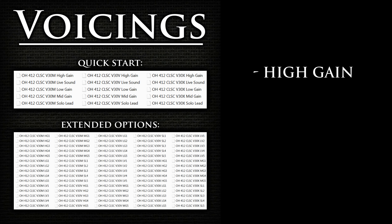The high-gain voicing provides the most high-end cut-through and tightest bottom-end. The files with this voicing are recommended for higher-gain tones through medium to high-output humbuckers. Let's listen to a sound example with one of the 4x12 cabinets using the high-gain voicing.